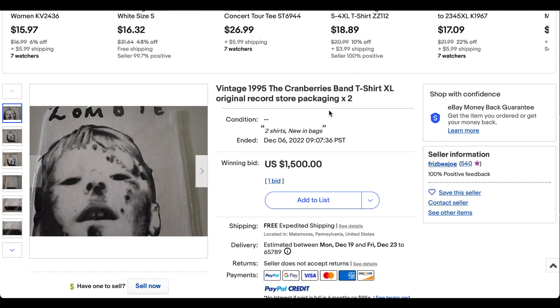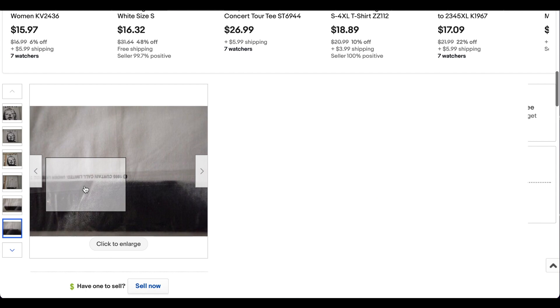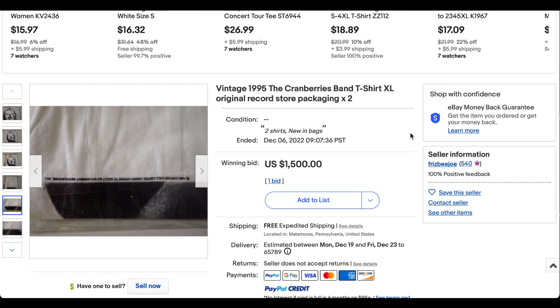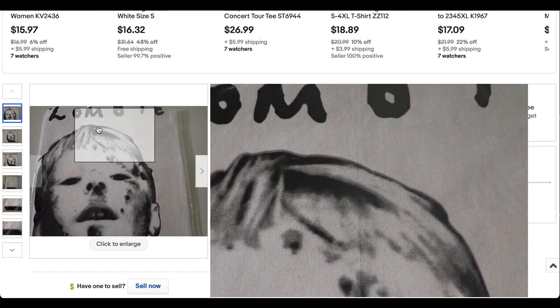At number four we have this 1995 Cranberries t-shirt still in the original record store packaging, and it says times two — so there are two of these shirts. With dead stock like this, getting anything in such good condition this many years later is definitely a good buy. Normally we don't put lots on the list, but this one made it because it's pretty exceptional. There's a gem tag on it. It sold for $1,500 for both t-shirts with free shipping. I'll have to look up the full graphic, but there's a zombie image right there. Incredible t-shirt.